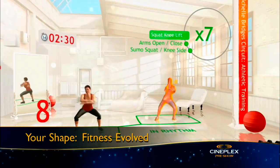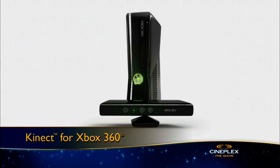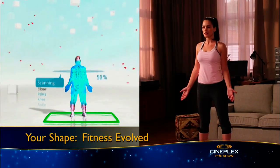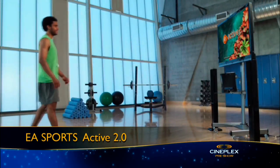Ubisoft Montreal, for example, has introduced Your Shape Fitness Evolve, a collection of fitness routines and mini-games that work with the Kinect peripheral for Xbox 360. Your silhouette is projected onto the screen and your performance is graded in real-time.